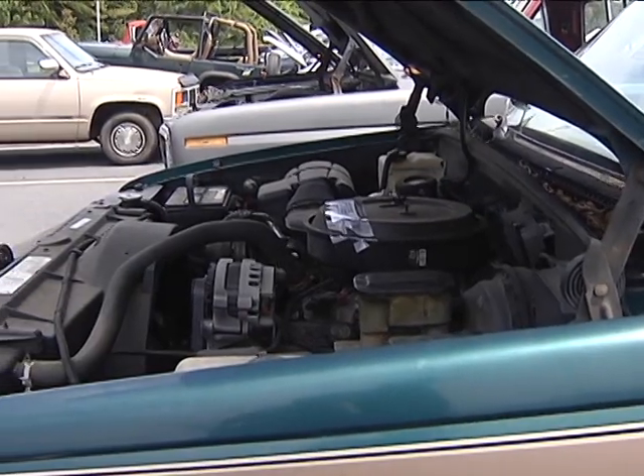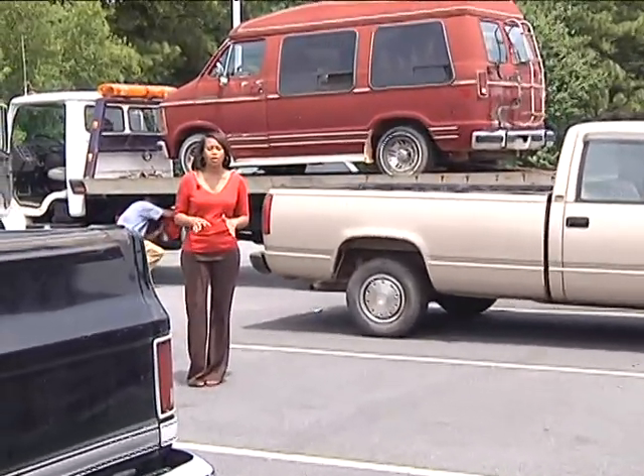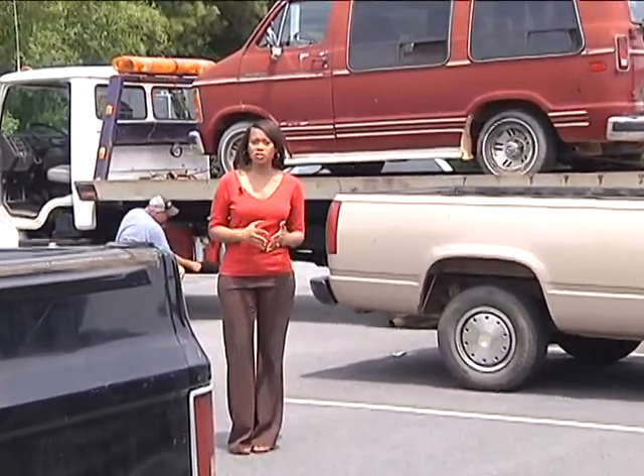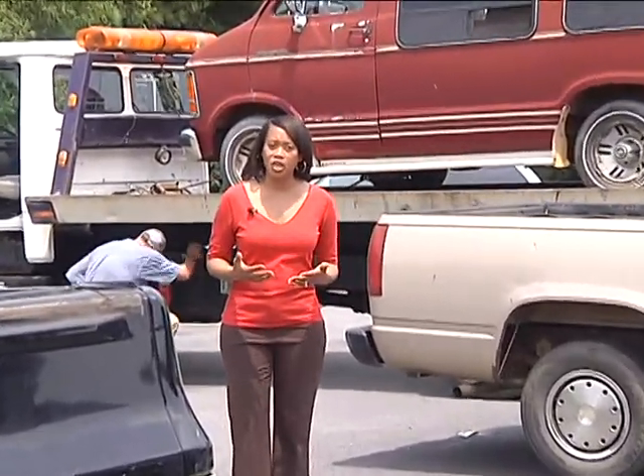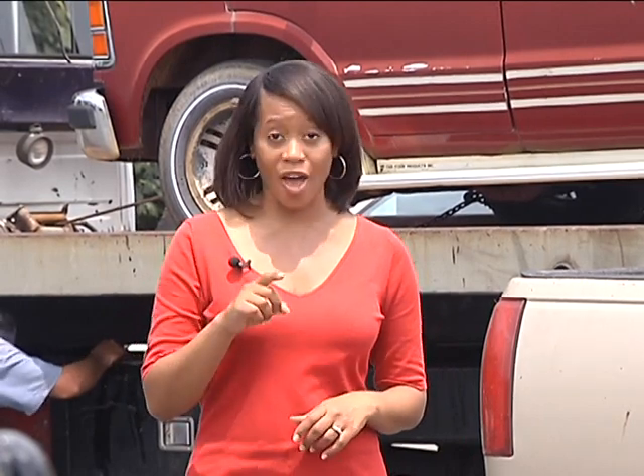The clunkers you see behind me will eventually be towed and crushed within a certain amount of time. But what's interesting about this program is what's old sort of becomes new again — these vehicles will be crushed and turned into scrap metal, and a lot of that goes into making new vehicles. Maybe even the next ride you'll have on the road.